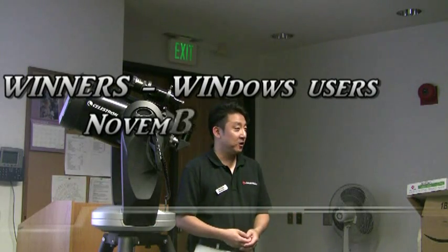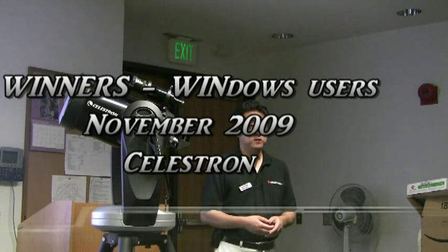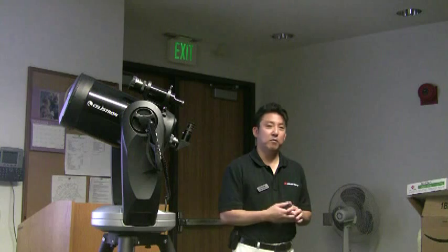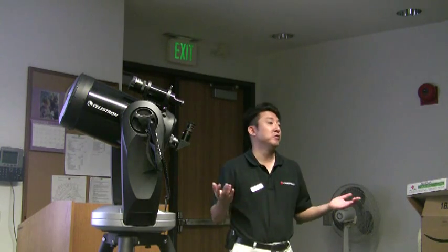We've been a leading designer of telescopes, binoculars, spotting scopes, and most recently even microscopes. Our products have been used worldwide. We've sold close to a million products in the 50 years that we've been in existence.